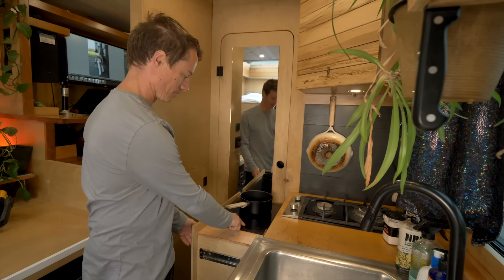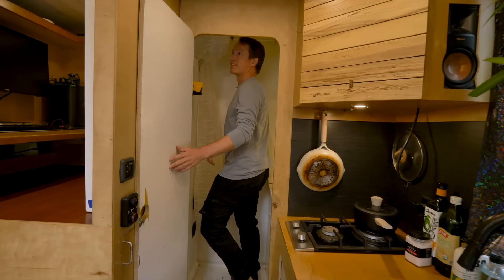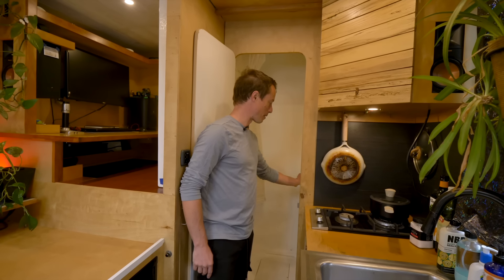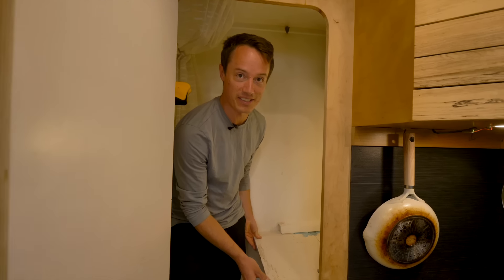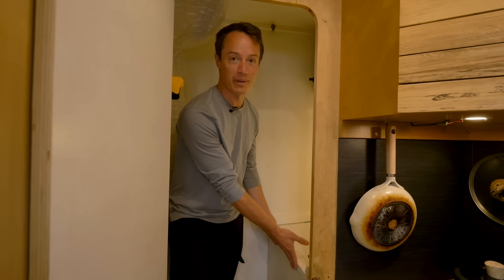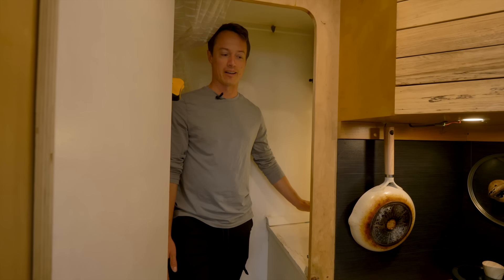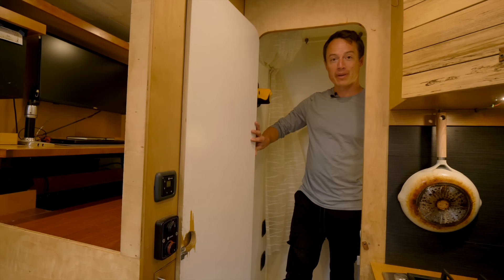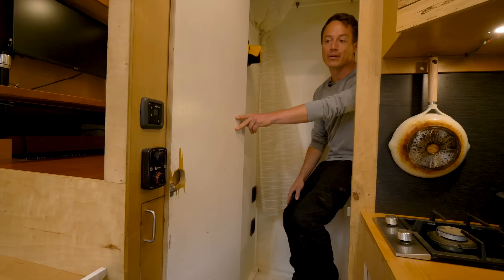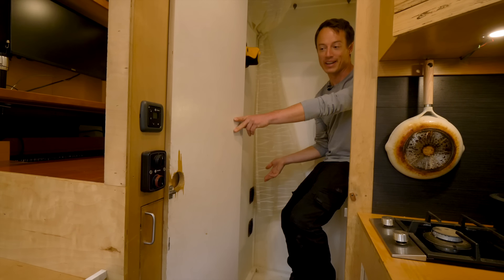Over here is my bathroom. I wanted a shower space that was somewhat separated from my composting toilet, so I built a little platform right here. These pieces slide out and get set over here so you can use the composting toilet. Normally it's stored up and you have a shower space that doesn't have a toilet right in it. I also have one of my heaters vented into this area, so when I decide to take a shower I can turn it on and it turns into almost like a sauna space.